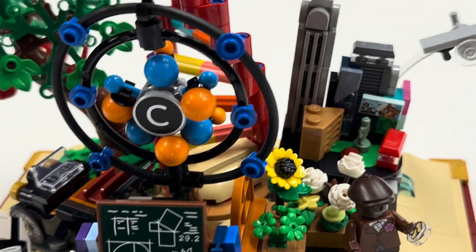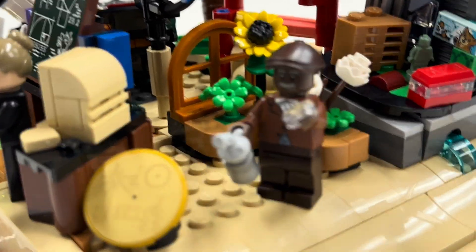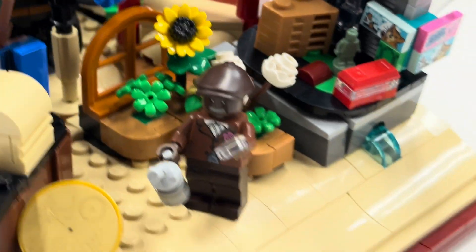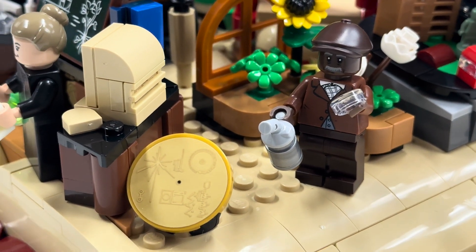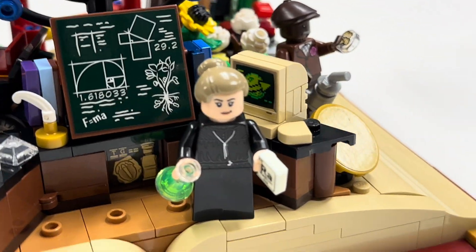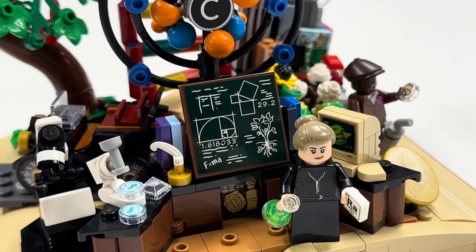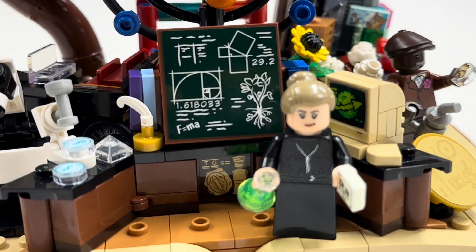Over here we've got agriculture — we've got George Washington Carver. He'll later get a school named after him, I think. He's got some peanuts there. He did so much work with peanuts in agriculture — he's an important historical figure.